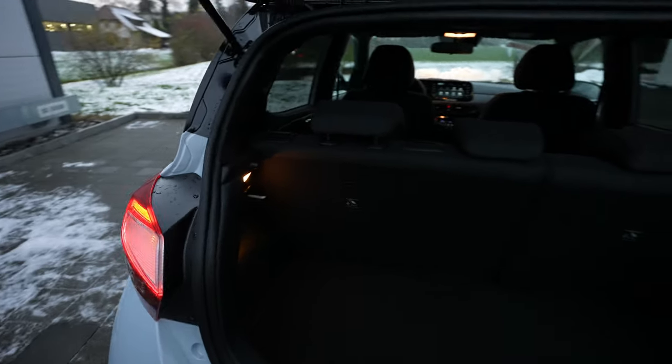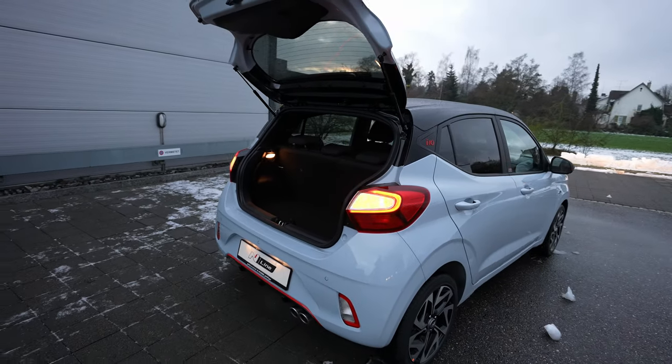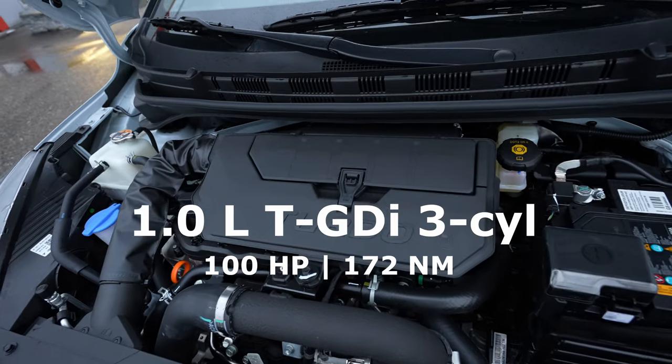Here's the engine bay — the last part of the review. This is the one-liter petrol engine with 100 horsepower.